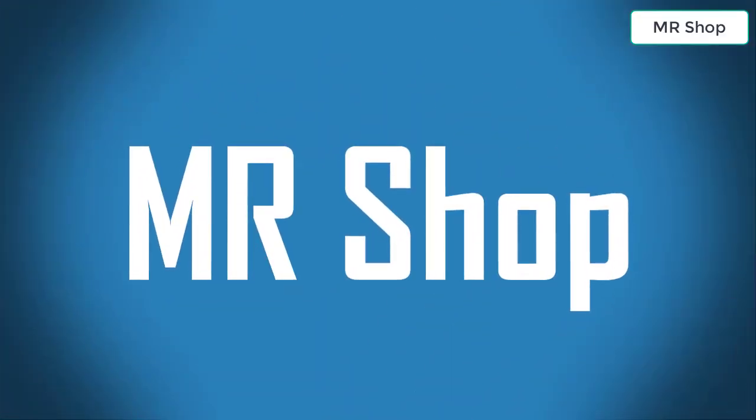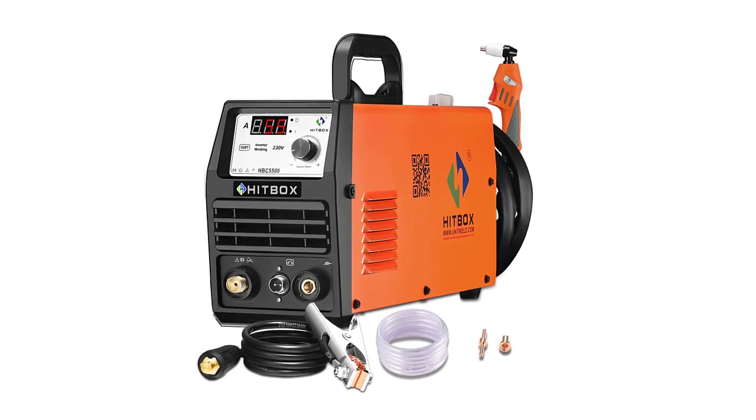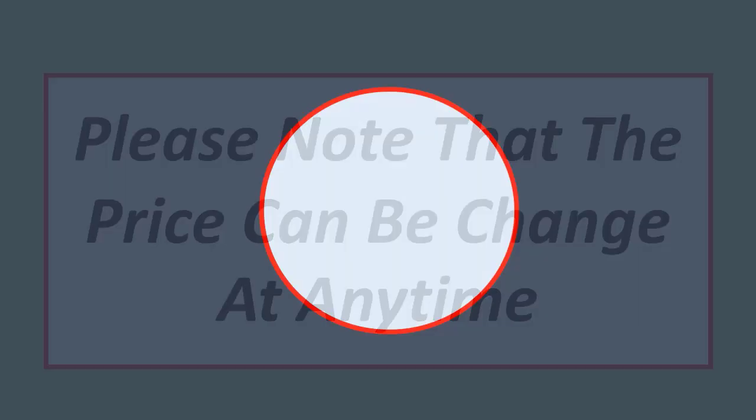Looking for the best plasma cutting machine? In this video I have compiled a list of the top 5 plasma cutting machines in the market. Please note that the price can change at any time.